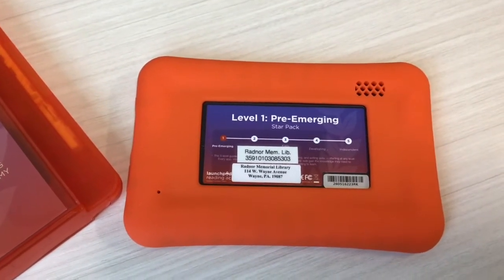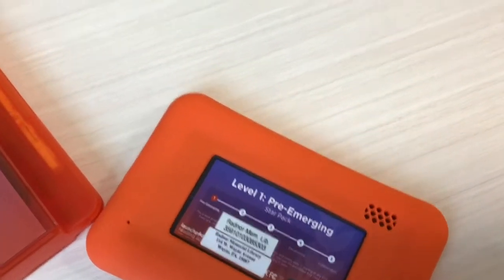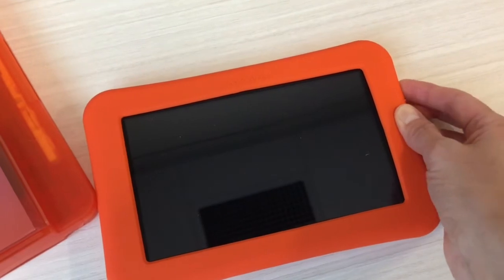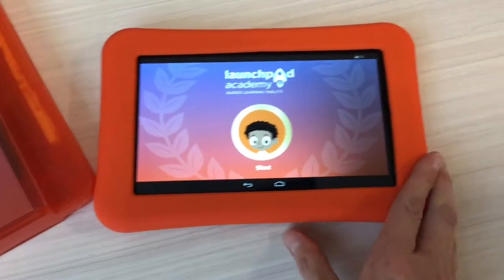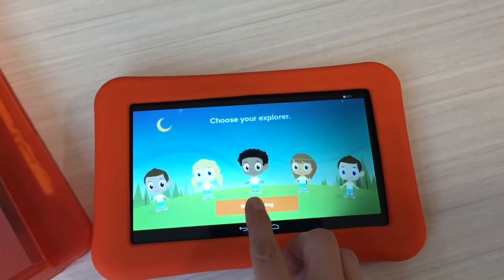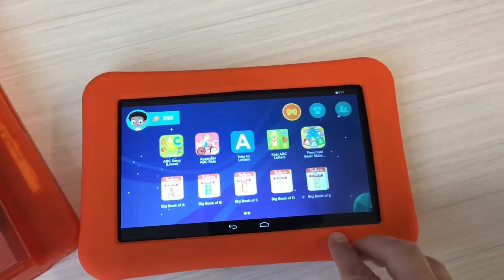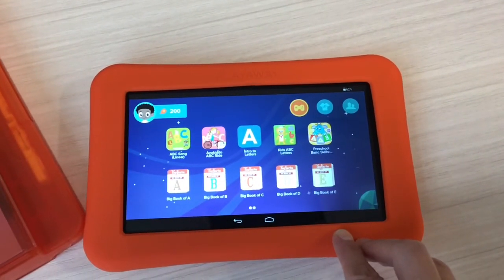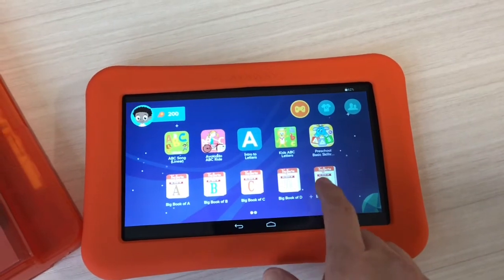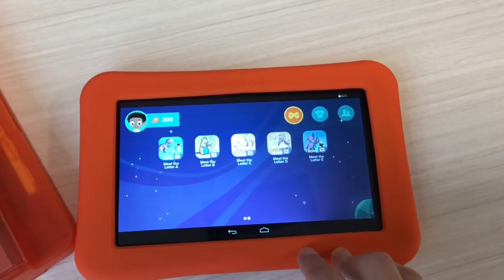Here's a Level 1 Reading Academy Launchpad — you can see some of the content that's available. You start by selecting your avatar and you can start playing. These are all the apps available on this page: we have letters, alphabet, preschool skills, and it really goes in depth with each letter.